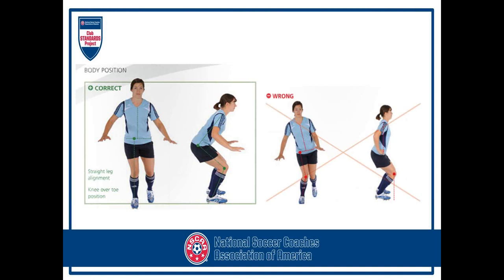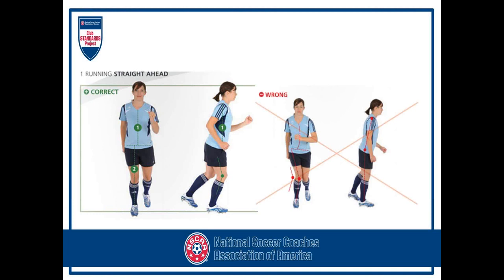Looking at the body position here on the girl on the left, she's in perfect alignment — her knee is in line with her hips, toes, and sternum. Look over to the right and you see how her knee angles in. Her knee also goes over her toes. Those are things you want to be careful with. We'll look at the next slide, and it'll be similar — transitioning now into running.